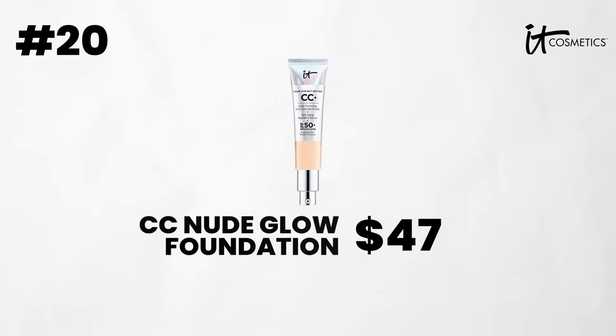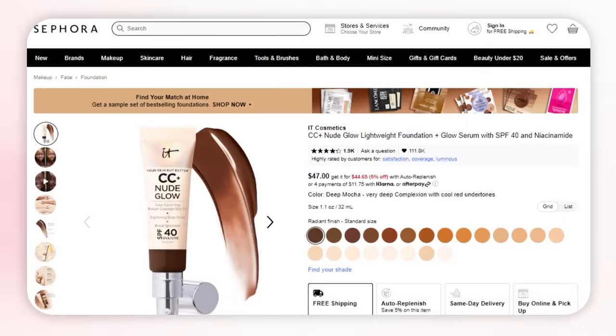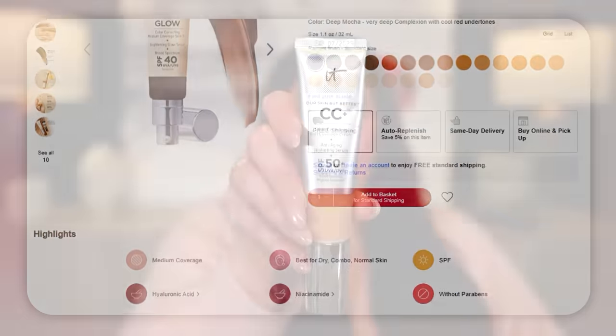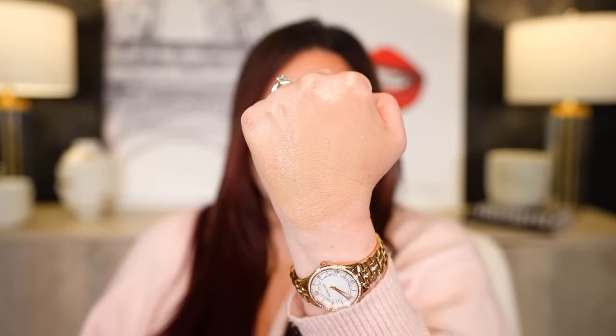Next brand is It Cosmetics. They're known for beautiful skin, foundations, concealers, and their brushes are really great too, but I chose their CC Plus Cream. It is such a pigmented, beautiful CC cream that applies like a foundation. It's a matte formula, but I don't mind this one because it blends into the skin really well. It sits on top of the skin, doesn't settle into my fine lines even though I have dry skin, doesn't stick to my dry patches. I love the packaging and I like that it has SPF 50. So if you're looking for something for every day on the go, want to rub it in quickly and get great SPF and amazing pigmented coverage, this is the one.